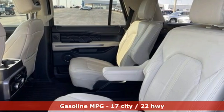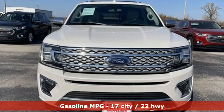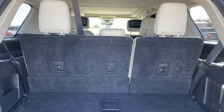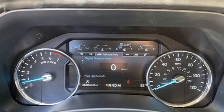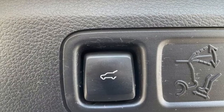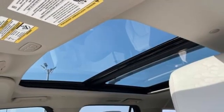Twin-turbo V6 engine, dual-zone climate control, external memory control, automated parking sensors, heated steering wheel, Wi-Fi hotspot, voice activation, hands-free liftgate, remote engine start smart device, and integrated navigation system with voice activation.